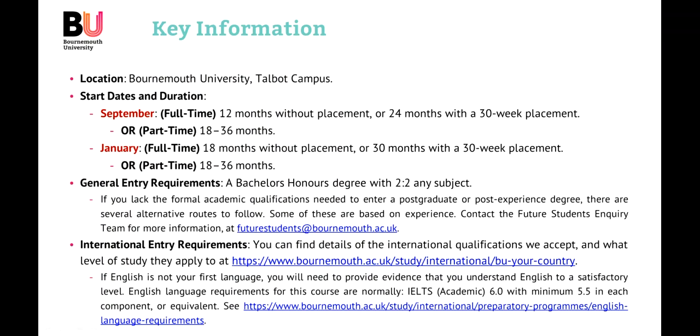We also have international student entry requirements, which may differ from country to country, as the equivalent of an undergraduate degree might be different in different countries. Do have a look at the Bournemouth University website under Study, International, and Be You, Your Country, to find out more information specific to your country. Furthermore, if English is not your first language, you will need to provide evidence that you have achieved a suitable level of English language for the university. You can find out more in the International section on the BU website.